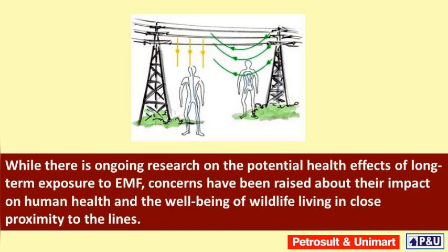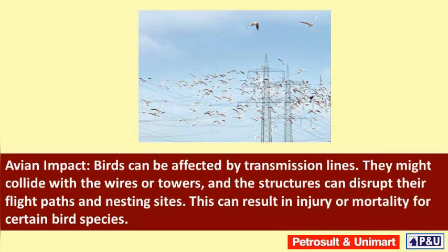Avian impact: birds can be affected by transmission lines. They might collide with the wires or towers, and the structures can disrupt their flight paths and nesting sites. This can result in injury or mortality for certain bird species.